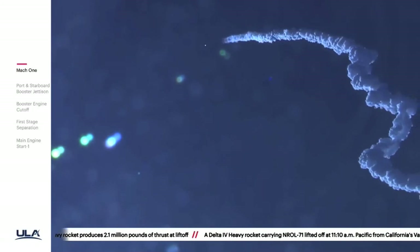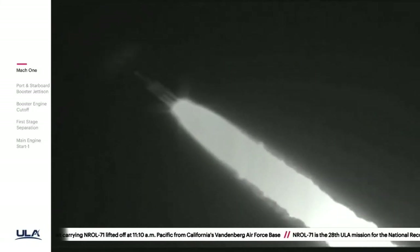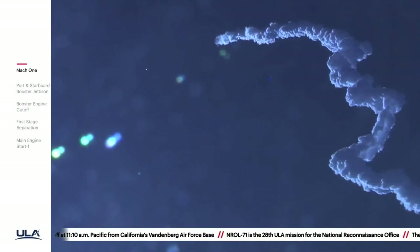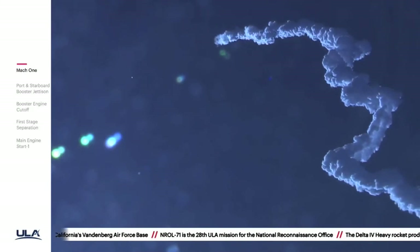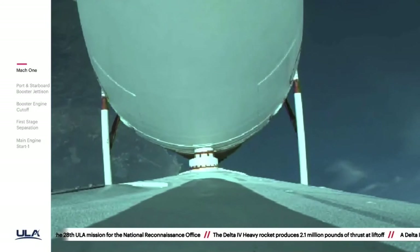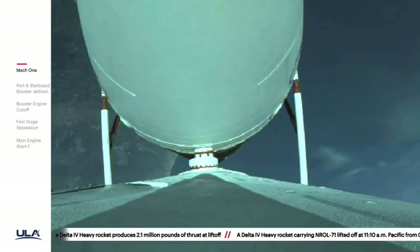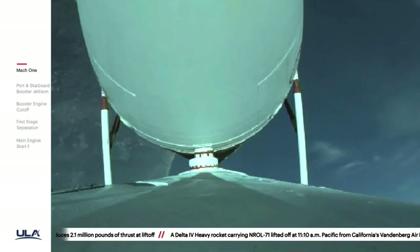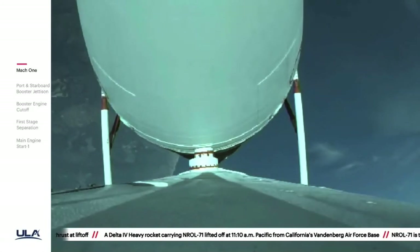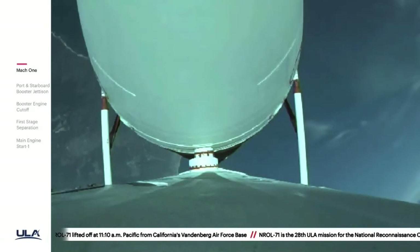Traveling at almost sixteen hundred miles per hour. Coming up on two minutes into flight. Second stage attitude control system press valve has been opened; system now pressurizing the flight levels, response looks good. Vehicle has now gone to closed loop guidance, vehicle body rates look good.